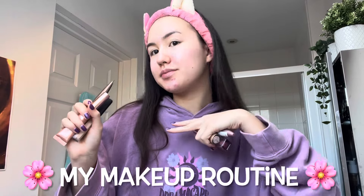Hello everyone, welcome to my channel. Today I'm going to be showing you my everyday makeup routine. First I tie my hair back either with a scrunchie or this headband. Afterwards, I like using this mirror with the LED light.